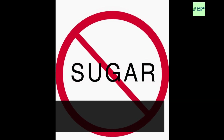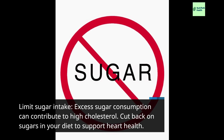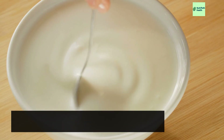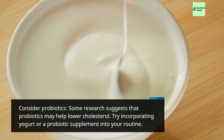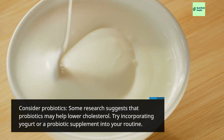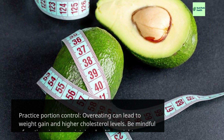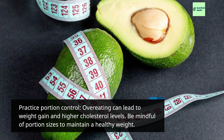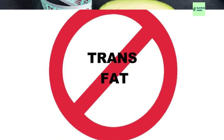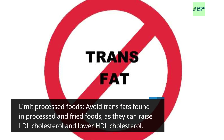Limit sugar intake: excess sugar consumption can contribute to high cholesterol — cut back on sugars to support heart health. Consider probiotics: some research suggests that probiotics may help lower cholesterol; try incorporating yogurt or a probiotic supplement into your routine. Practice portion control: overeating can lead to weight gain and higher cholesterol levels, so be mindful of portion sizes to maintain a healthy weight.